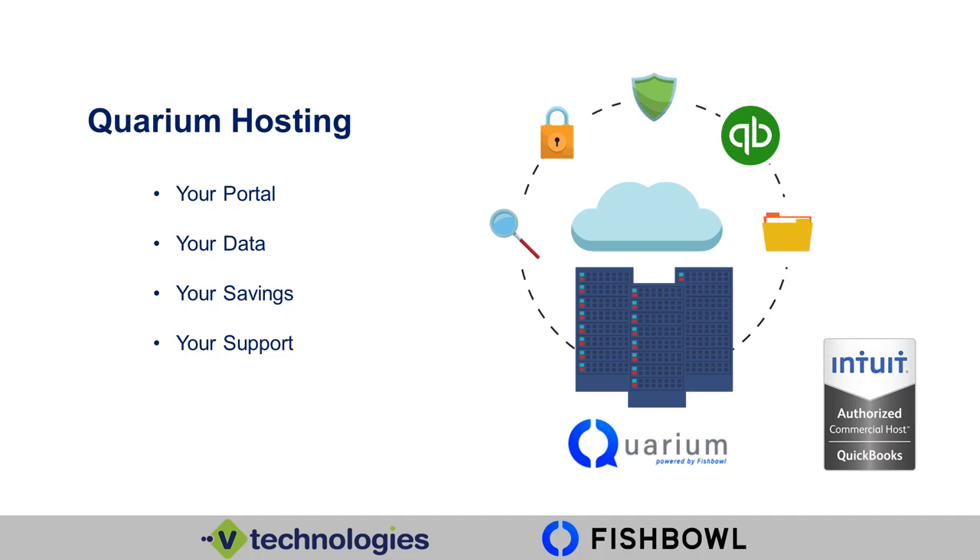You have the ability to upload documents into that portal, save them, and move them around between company files. With other providers, most of the time what you're getting is a shared network or a shared server — not with Querium hosting. With Querium, you're going to get a dedicated server. We understand that your data needs to be protected and secure, so we don't want to share your data with anyone. That's why it's crucial to us that we create a dedicated server for you and your data.